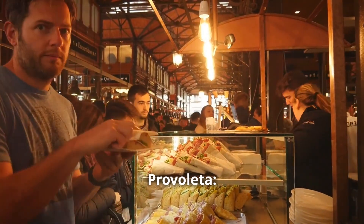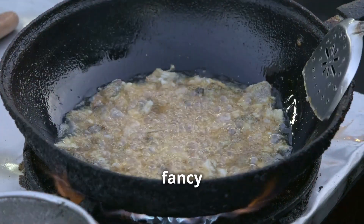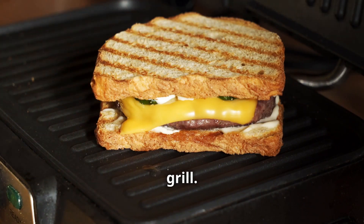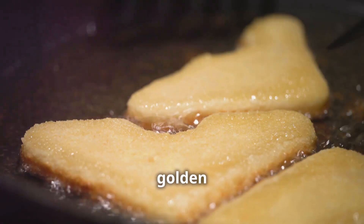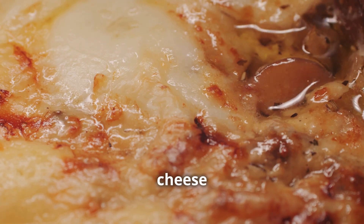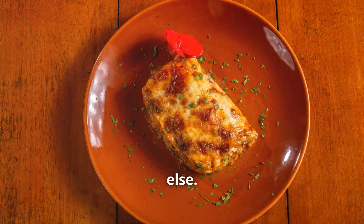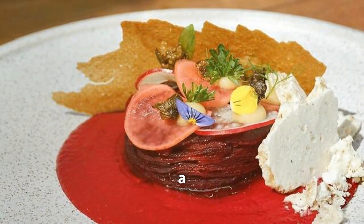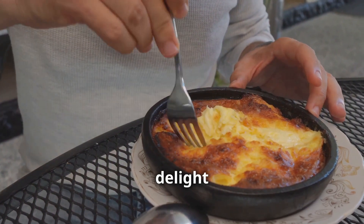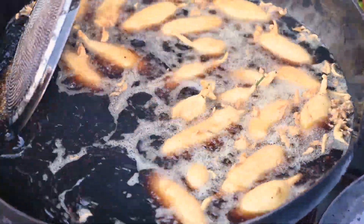Number five: introducing provoletta. All right everyone, we're diving into another Argentinian street food classic — provoletta. Forget your fancy cheese board. This is about as straightforward as it gets: thick slices of provolone cheese placed onto a scorching hot grill. The result? Pure magic. Crispy golden edges, bubbling with a gorgeous caramelized char, and the inside molten, gooey, stringy cheese with a touch of saltiness. Provoletta is proof that sometimes less is more.